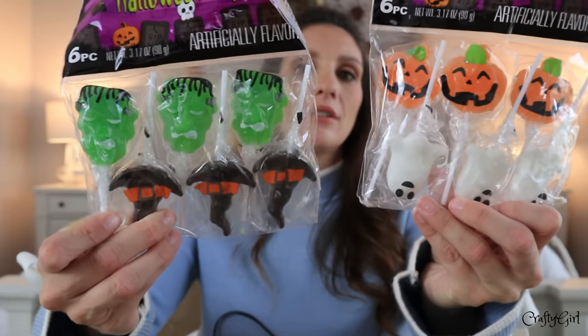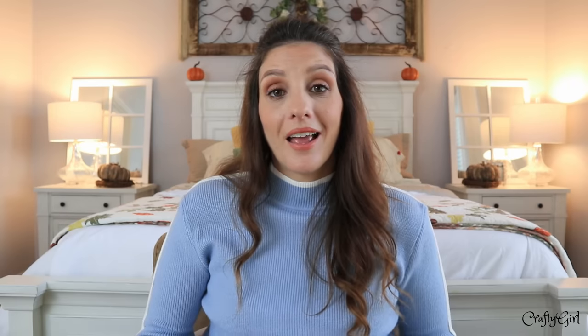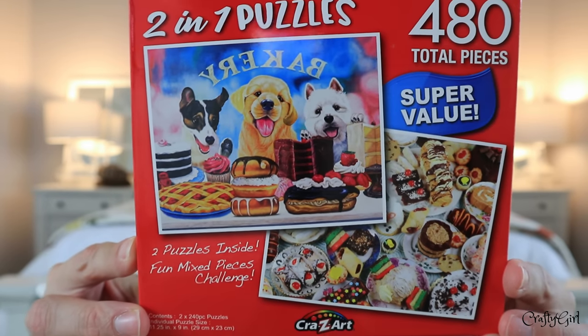You get pumpkins, ghosts, Frankenstein, and witch's hats — really adorable lollipops. Then there are zombie lollipops shaped like zombie fingers. Now it's time for some puzzles with a twist: these are two-in-one puzzles, a total of 480 pieces, but you get two puzzles inside all mixed together to create an extra challenge. They end up being two separate puzzles so you sort the pieces out.